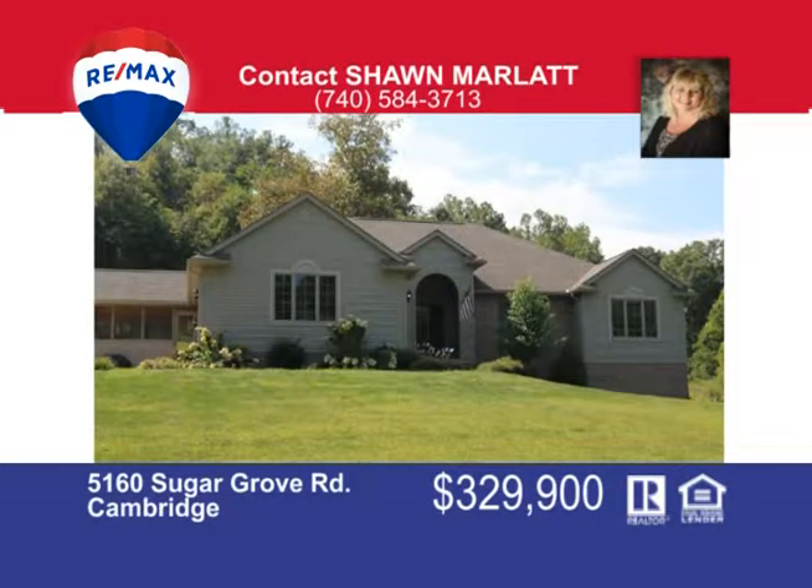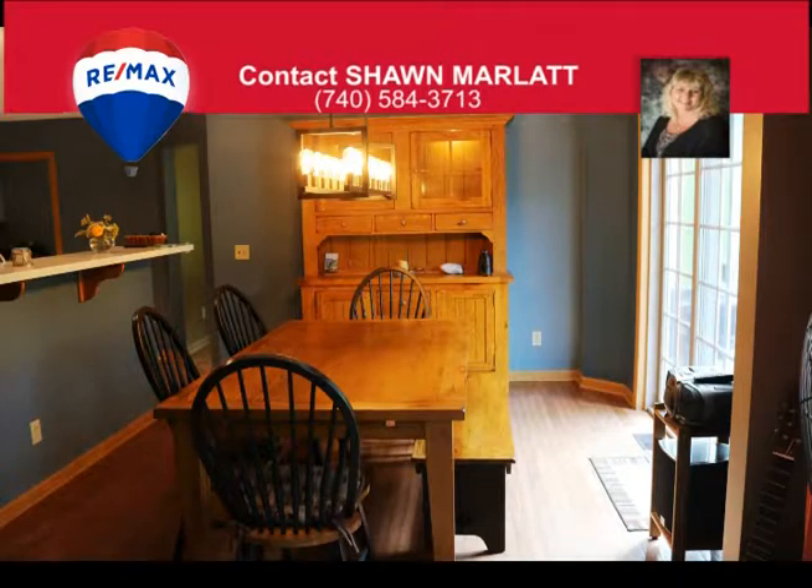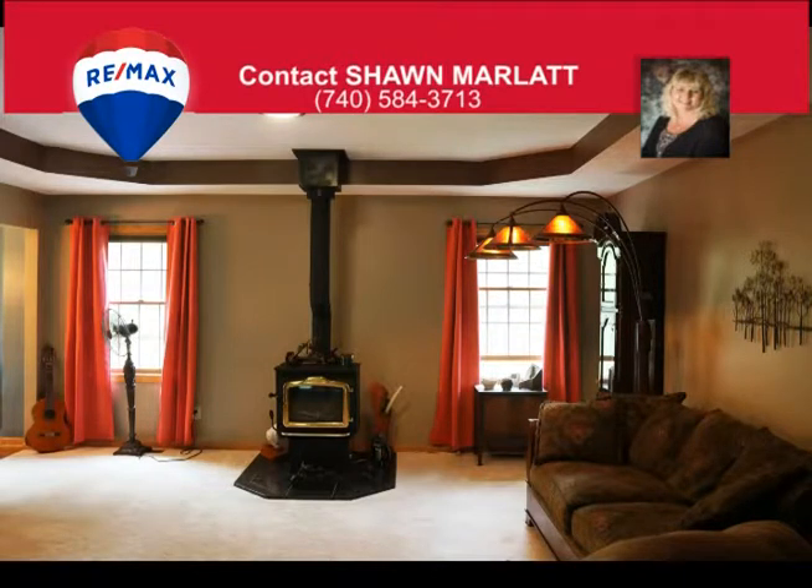If a country setting is what you desire, then look no further. Here's this beautiful ranch home with four bedrooms, three and a half bath, full partially finished walkout basement with loads of storage and shelving. There's a first floor laundry, breakfast bar and island in the kitchen. A slider off the dining room leads to a large private deck and a great room with a wood burner for backup heat.